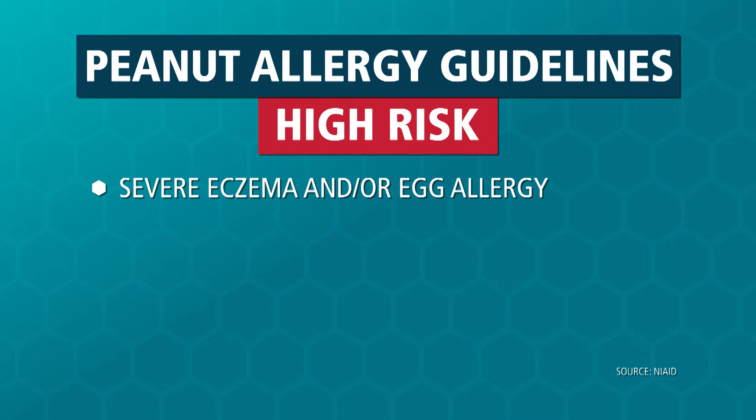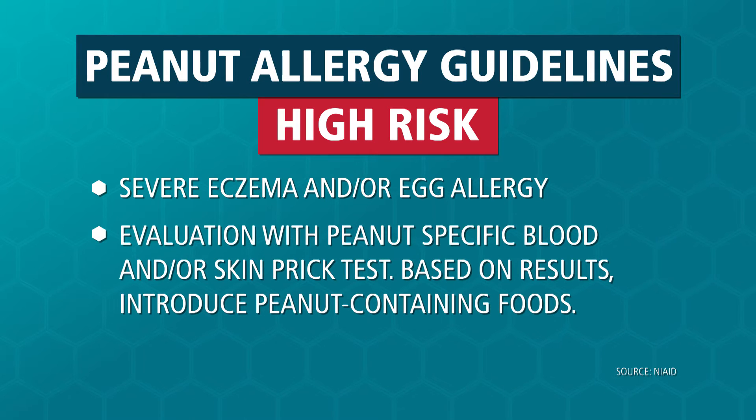Those children should have testing to evaluate for peanut allergy, whether skin testing or blood testing. And then depending on the results, they can either have peanut introduced at home or be referred for further evaluation and possibly have peanut introduced in the office. That should be done between ages four and six months.